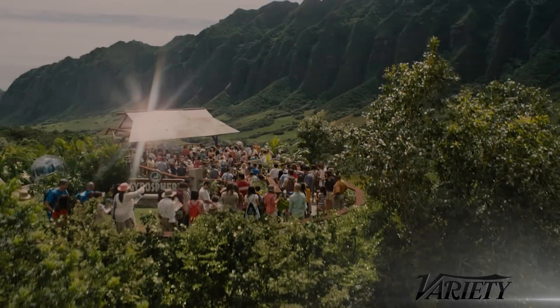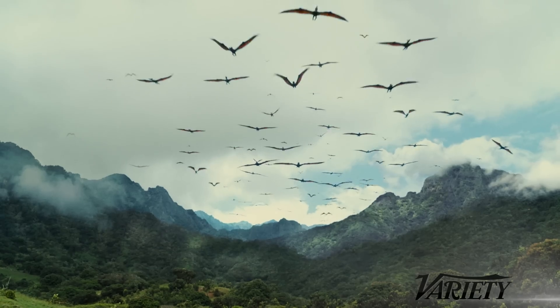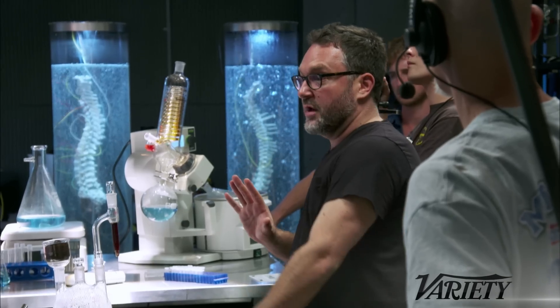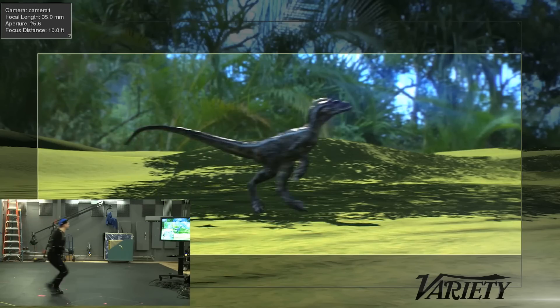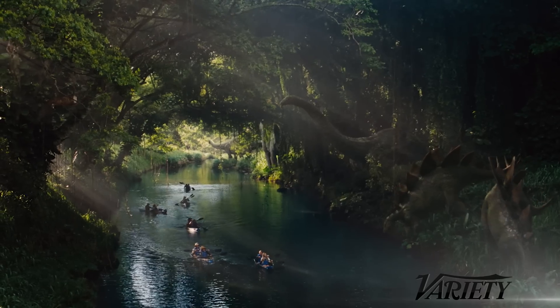David Cohen from Variety here. Industrial Light and Magic is celebrating its 40th anniversary with the revival of two classic franchises, Star Wars and Jurassic Park. With Colin Trevorrow directing, Universal brought the park and some new dinosaurs to life. But this time those dinosaurs were actually played by people and, as they say in the ads, the park is open.